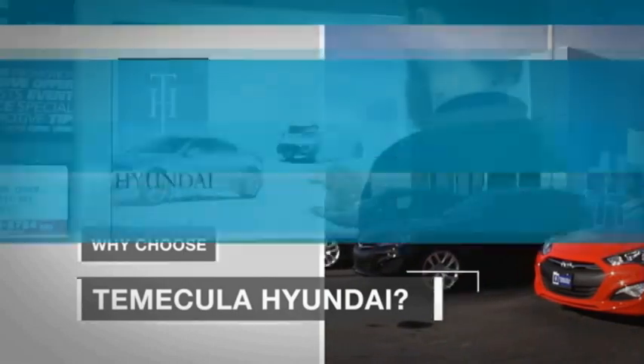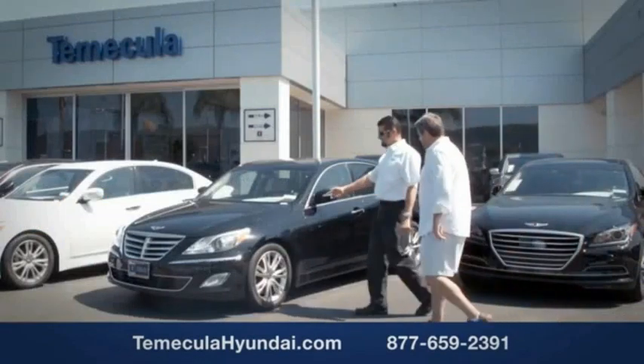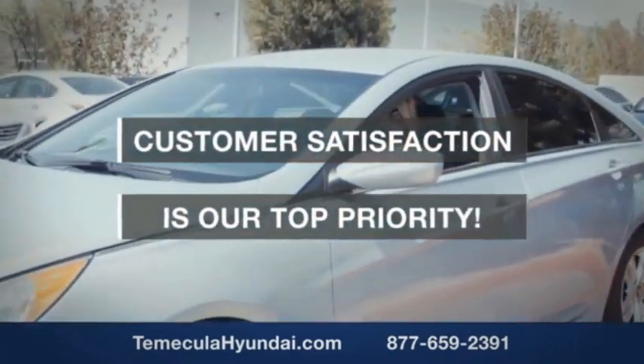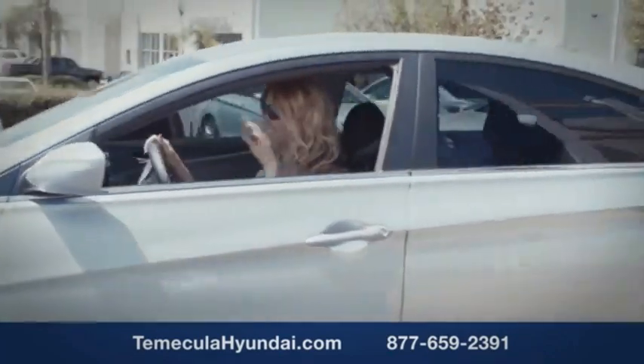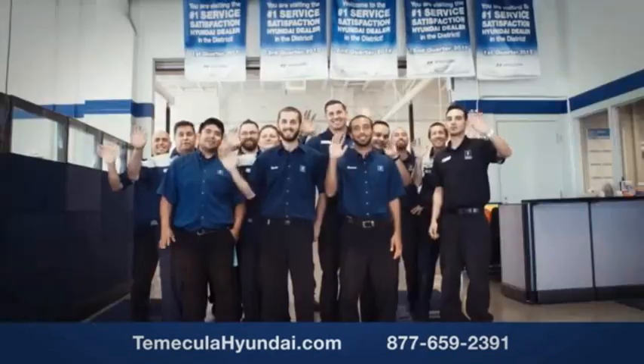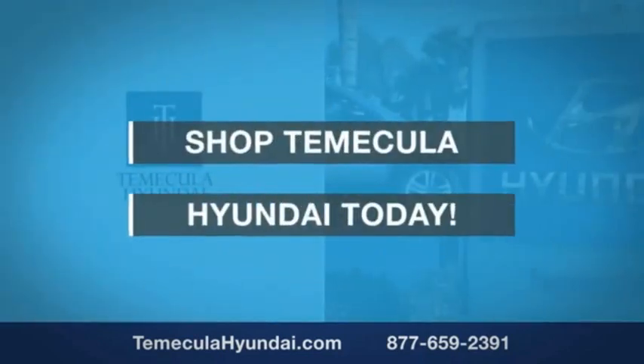It's simple. Buying a car is a big financial decision, and knowing you're working with a team you can trust is important. We want you to know that customer satisfaction is our top priority. You want to work with a team that has integrity and passion — people you can trust. Shop and make it a Hyundai today.